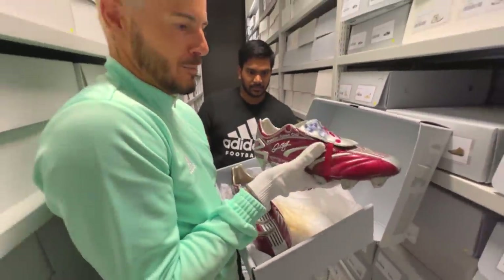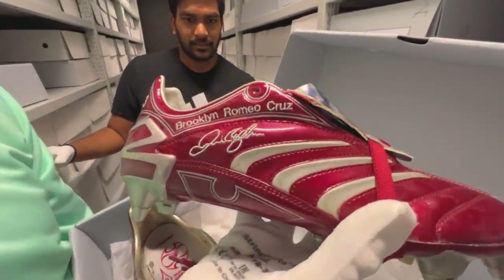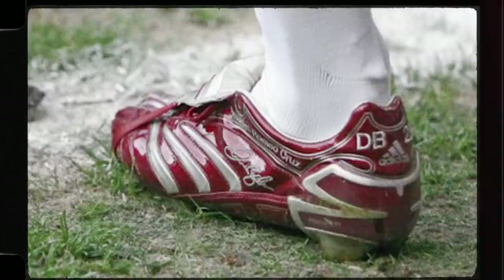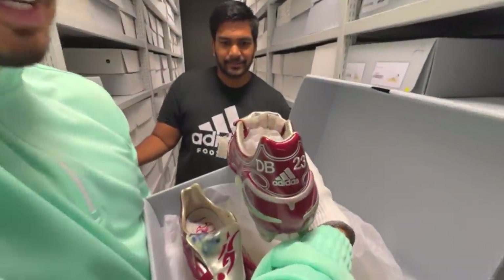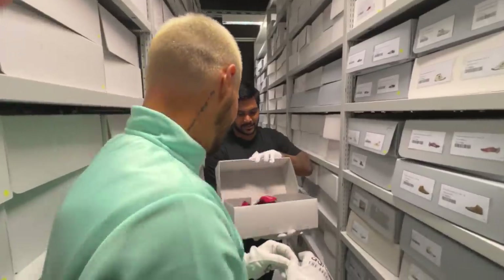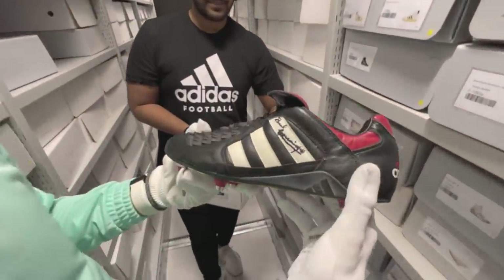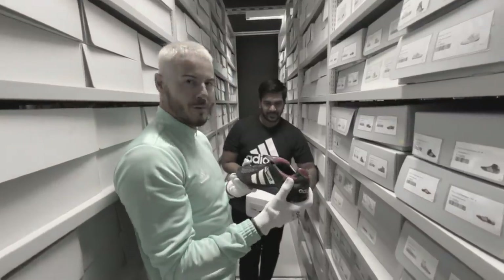I found a pair of David Beckham Predators from 2006 - signed and worn. Yes please! They are a proper pair of boots - he's got his kids' names on the side: Brooklyn, Romeo, Cruz. His signature is on the tongue and on the heels. These are very customized and worn. Is that Paul Gascoigne? He signed it as well! I've got these boots - Gazza was my hero growing up, one of my first proper pairs of boots.